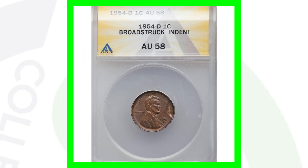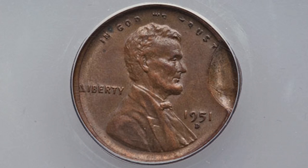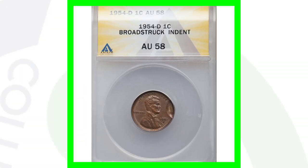This is a 1954-D Lincoln wheat cent that has been broad struck, and you can also see an indent there on the right side of the coin. Because of that, this penny sold for over $55. Now here are some other mint error pennies you should always be on the lookout for.